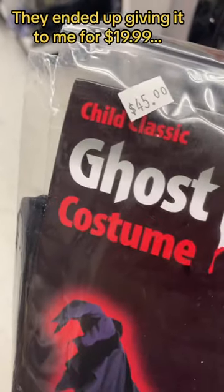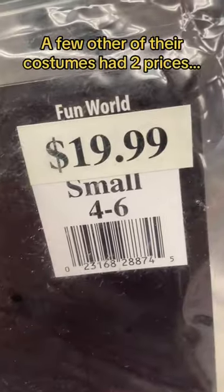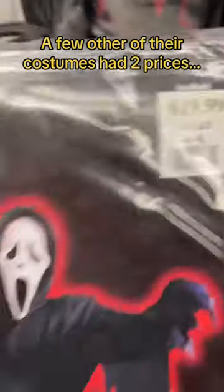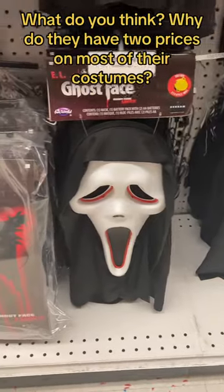They ended up giving it to me for $19.99. A few other of their costumes also had two prices. What do you think — why do they have two prices on most of their costumes?